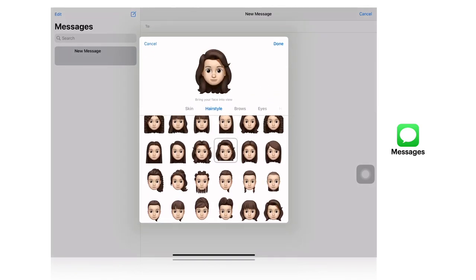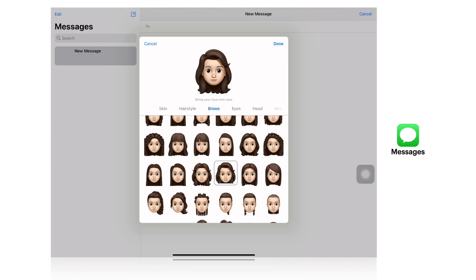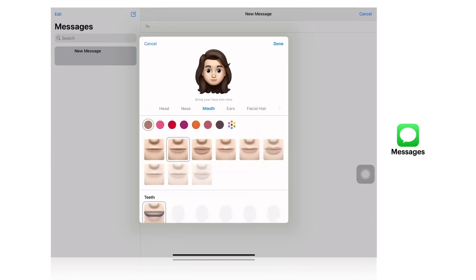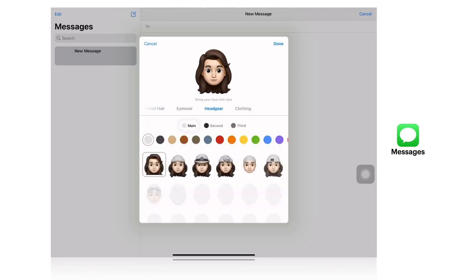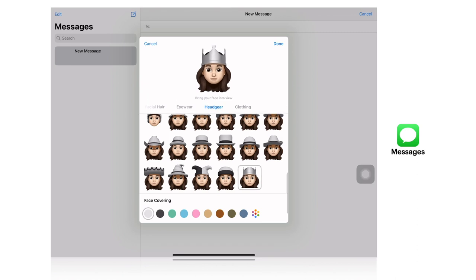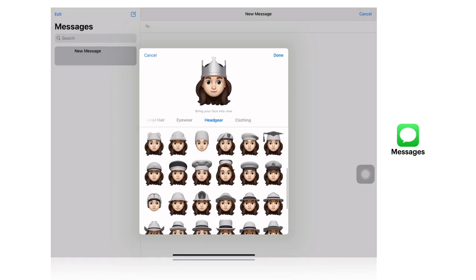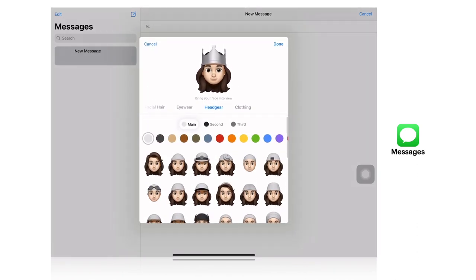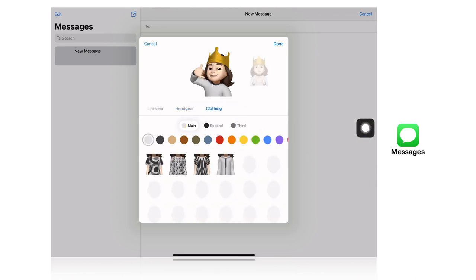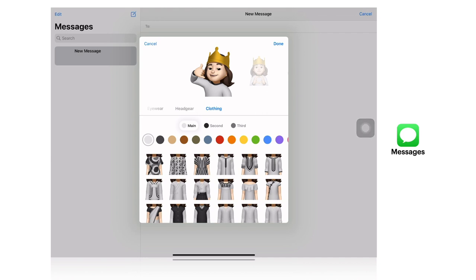That looks awesome, right? Now we can also change the brows, the eyes, the head, the mouth, and the headgear — which we will put a crown on the king. Voila, very nice! Changing its color to gold. And finally, we can also change the clothing of the emoji. When you're finished, tap done.